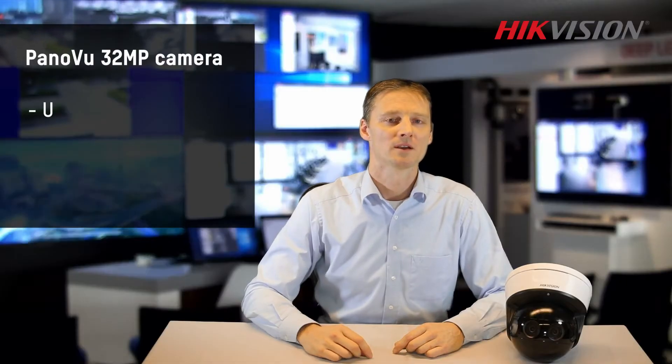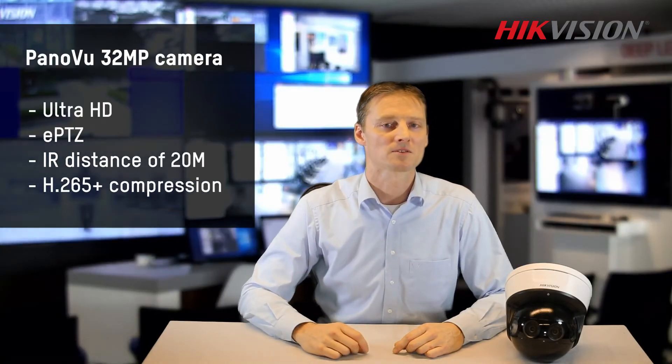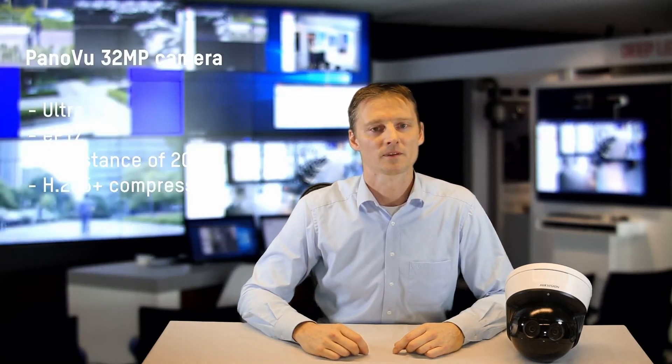So to sum up, this camera provides high resolution images across a wide field of view. ePTZ allows you to focus on up to 10 points of interest. It also comes with four display modes, 20 meters IR, and great night vision. This all makes it flexible for many solutions — so it appears that it is possible to have your cake and eat it too.